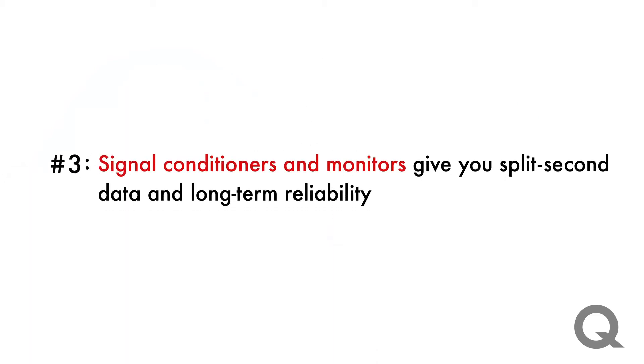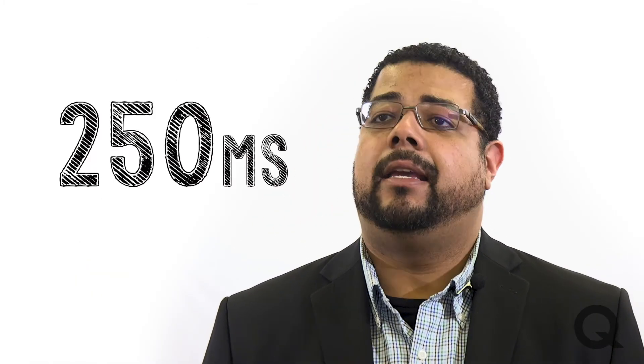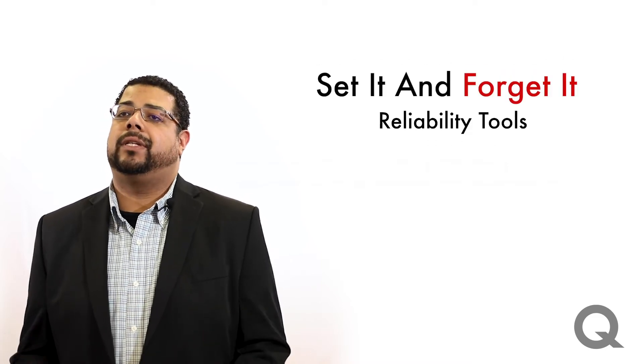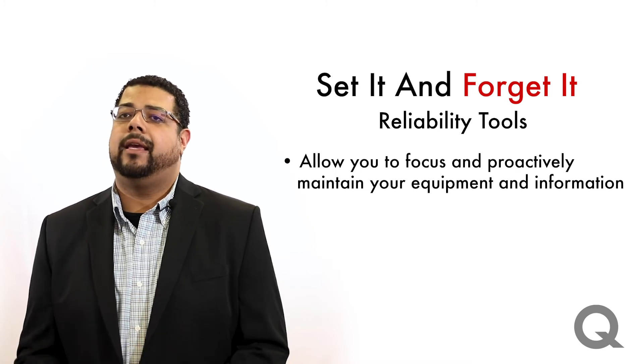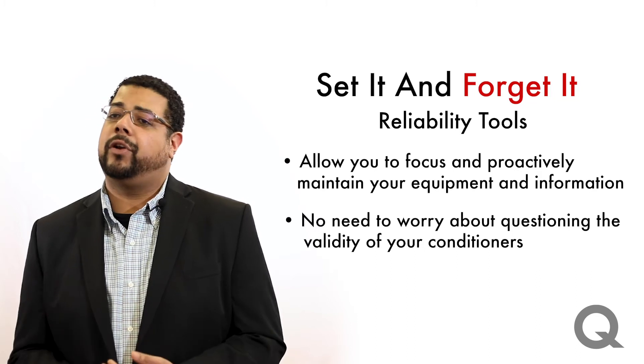Number three: signal conditioners give you split-second data and long-term reliability. You can get accurate and direct monitoring data of transformer windings every 250 milliseconds — that's pretty fast. Plus, count on your set-it-and-forget-it reliability tools, which allow you to proactively maintain your equipment and information without questioning the validity of your conditioners.